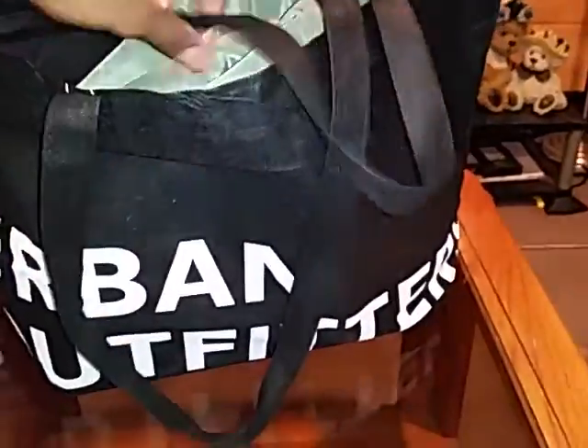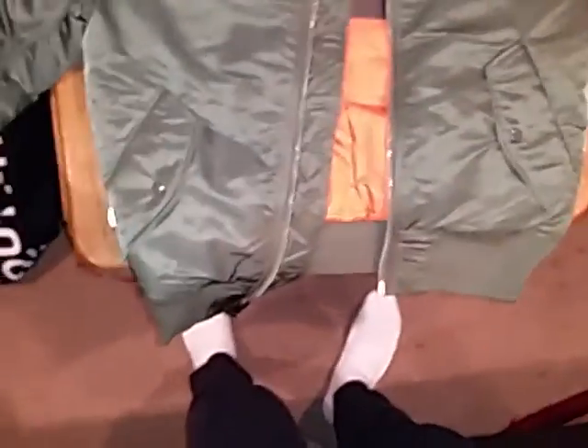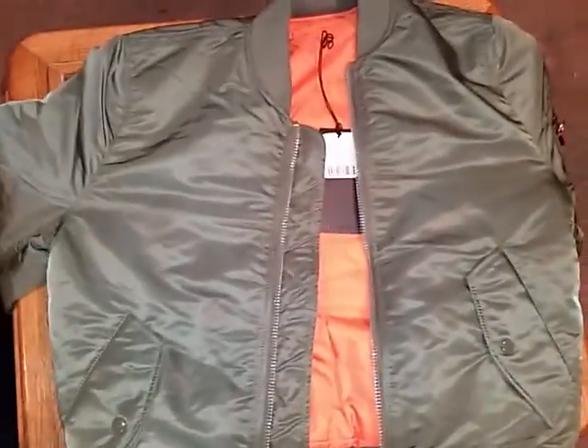Just went to Urban Outfitters. Y'all see that? Sorry, it's not as green as it may seem on this video, but it's light olive green, I guess you could say. Let me stand up. Alright, so — just the Alpha Industries bomber jacket. Very, very dope. Went into Urban Outfitters, I tried to get some Reeboks. I couldn't find no Reeboks, so I found this, you know what I mean?